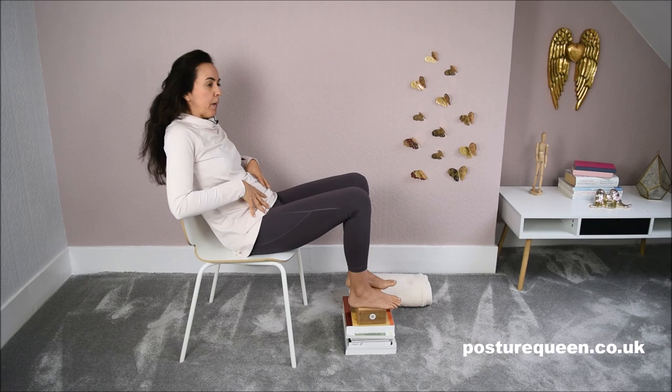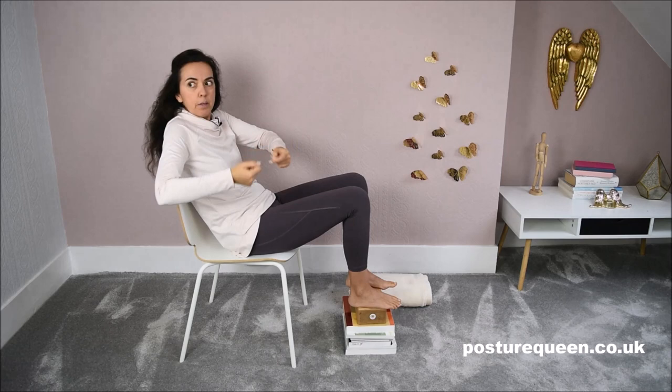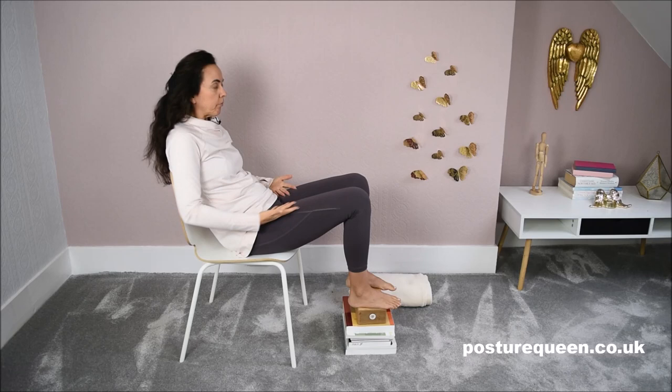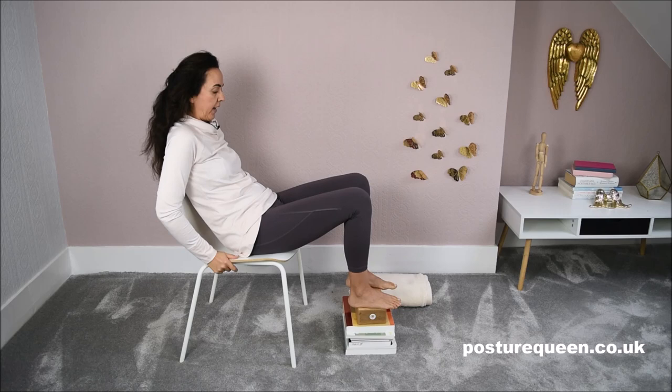This means your pelvis is fixed — it can't move. If you need to turn, you're going to strain the neck, the back, the spine, and the muscles around, because it's so difficult to turn the torso without the help of the pelvis. So how can you sit in a way that is more efficient and helps you keep your back safe and free from strain?